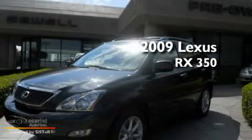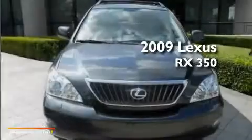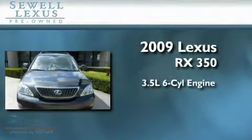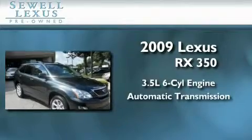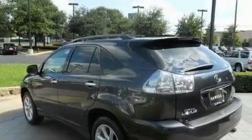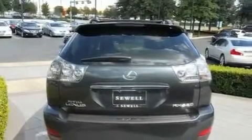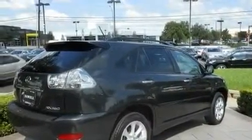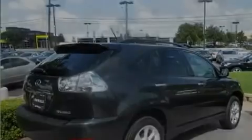This is a certified pre-owned 2009 Lexus RX 350. It has a 3.5 liter 6-cylinder engine and an automatic transmission. Its top features and packages include the premium package, heated front seats, cruise control, a multi-disc CD player, a leather interior, variable valve timing, aluminum wheels, a low tire pressure indicator, and air conditioning with automatic climate control.